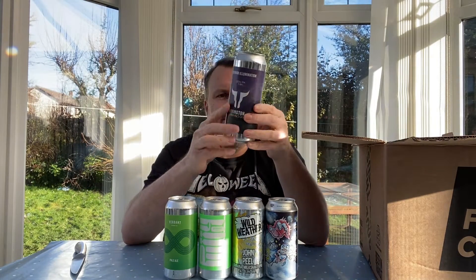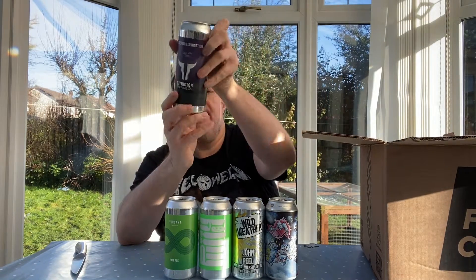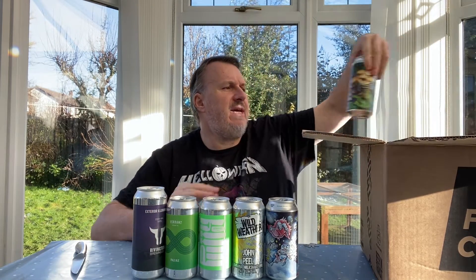A new brewery here — this is Rivington. One of my subscribers mentioned them because they're local to that person. I haven't seen these in my bottle shop or on the normal online shops I use, so when I spotted one I bought it. It's called 'Exterior Illumination', a double dry hopped IPA at 5.8%, and it comes in a big 500ml can which is always good. It's got Amarillo, Mosaic, and Simcoe — a new brewery for the channel.